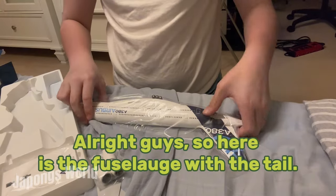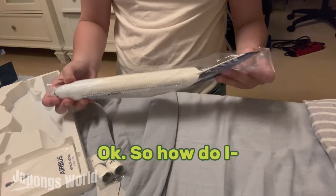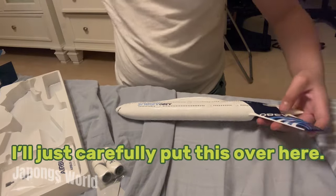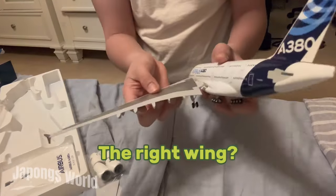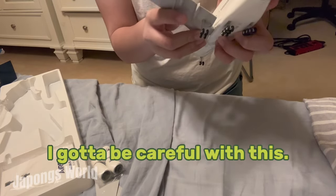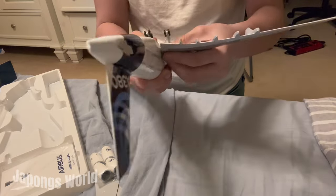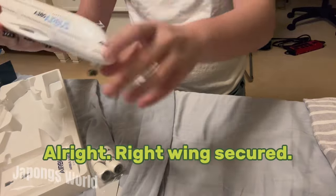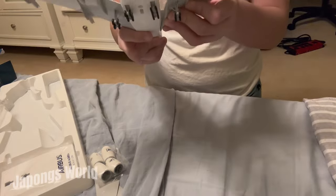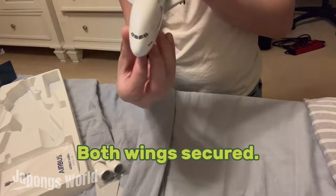Alright guys, so here is the fuselage with the tail. I'll just carefully put this over here. So here is the right wing. This is the right wing. I gotta be careful with this. Right wing secured. Alright, the left wing. Both wings secured.